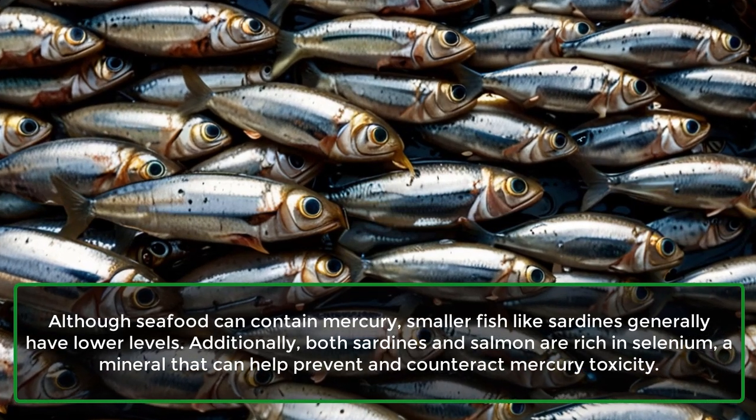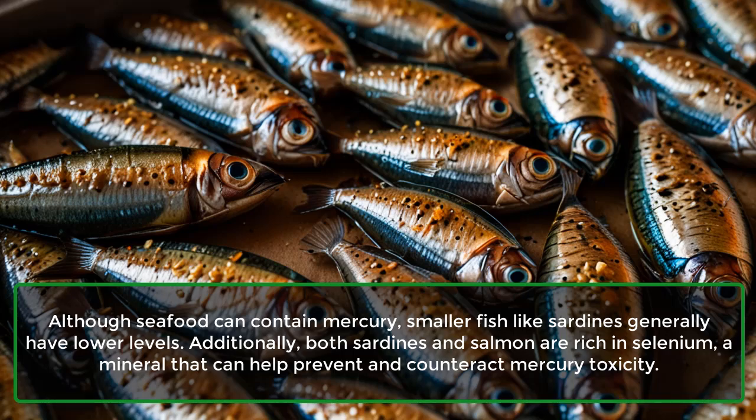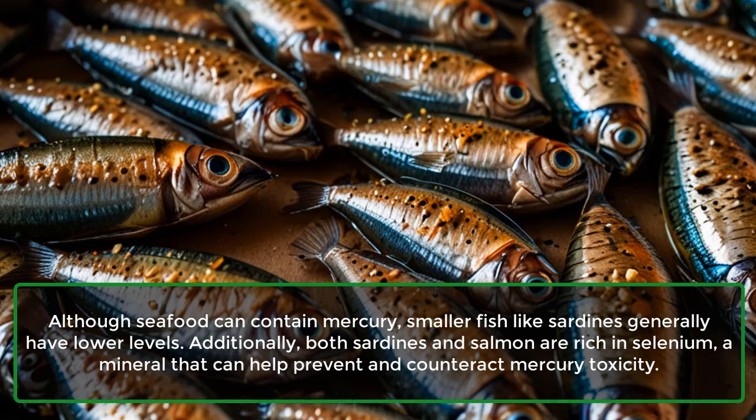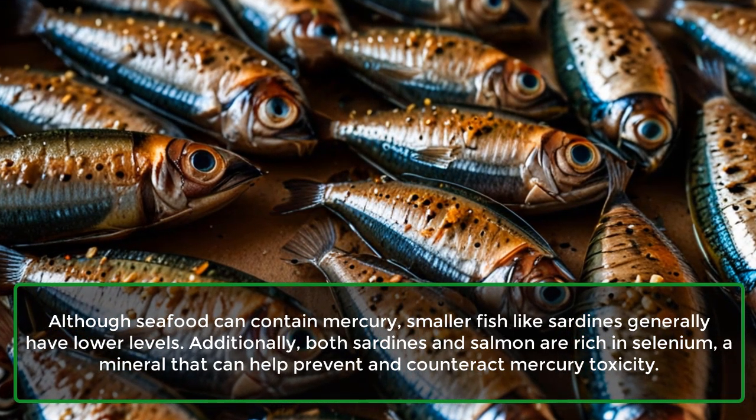Although seafood can contain mercury, smaller fish like sardines generally have lower levels. Additionally, both sardines and salmon are rich in selenium, a mineral that can help prevent and counteract mercury toxicity.